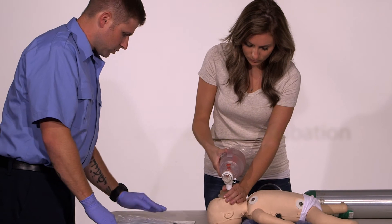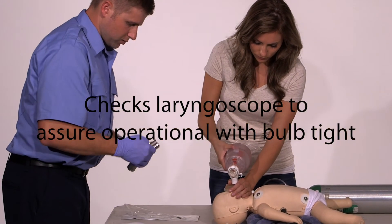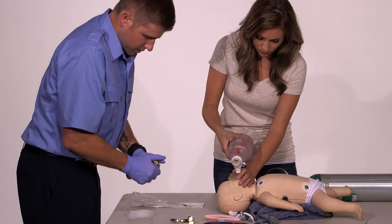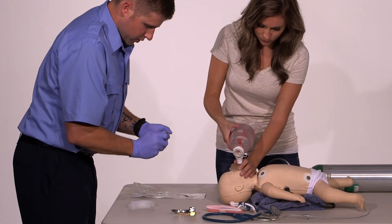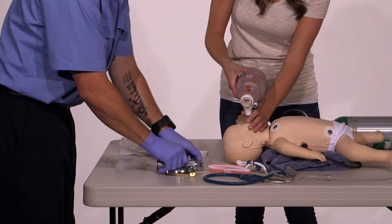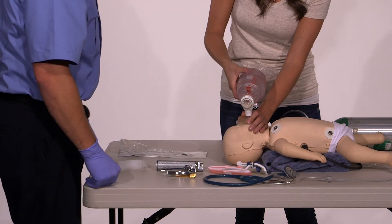I'm going to make sure I have the correct tube size, the correct laryngoscope handle and blade, check the light to make sure it's right, tight, and bright, no bulbs that need to be inflated. I've got a securing device and I've got a stethoscope.